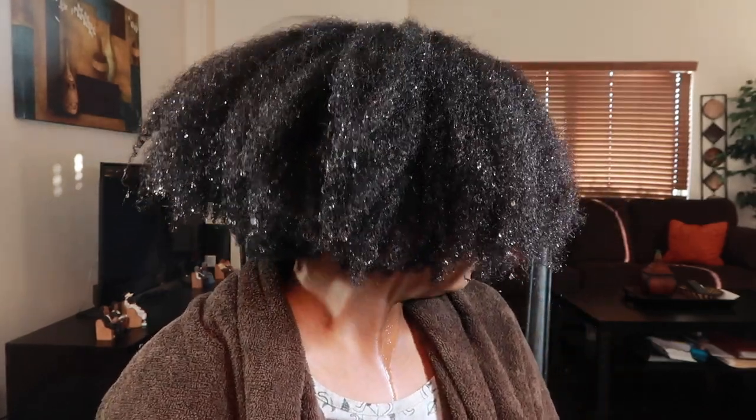Alright you guys, I put my bonnet on and left it on for about 30 minutes then rinsed it out. Here is what my hair looks like. This was not a hit for me — my hair feels lackluster. I don't think I would purchase this deep conditioner again. My hair even feels frizzy, there's no curl definition, nothing.